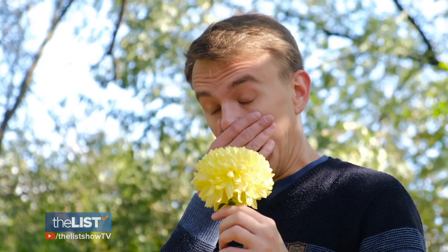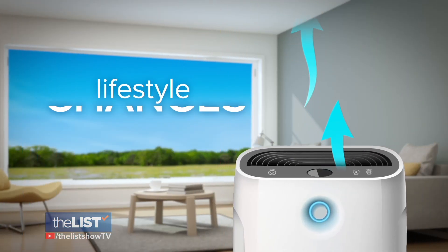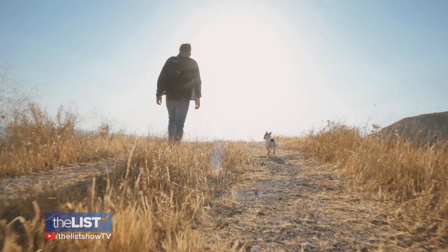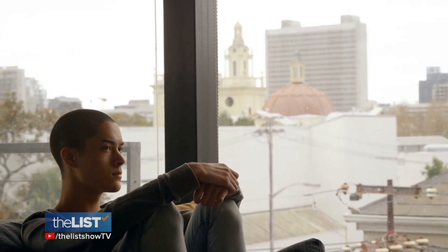To help relieve those allergies the natural way, we spoke with Dr. Julie Wendt, physician at Relief Allergy Asthma and Hives. Starting with lifestyle changes: avoidance of allergies involves minimizing your exposure. If you're pollen allergic, it's outside. If you're dog or cat allergic, that's inside. So spending most of your time in that opposite scenario.